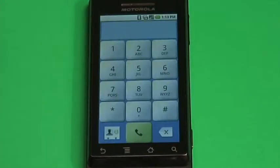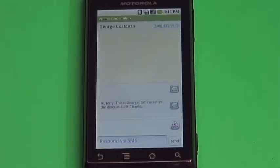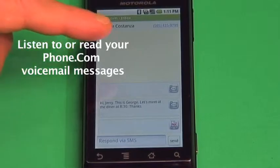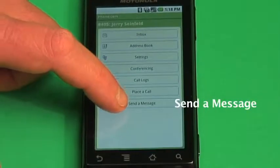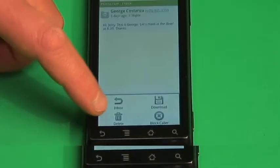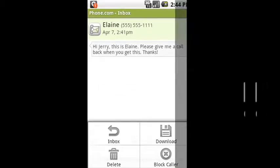Make calls from your mobile phone and you decide which of your numbers shows up as your caller ID. Listen to or read your Phone.com voicemail messages, view faxes and call history, send and receive SMS messages, even block calls from unwanted or unidentified numbers all in the palm of your hand.